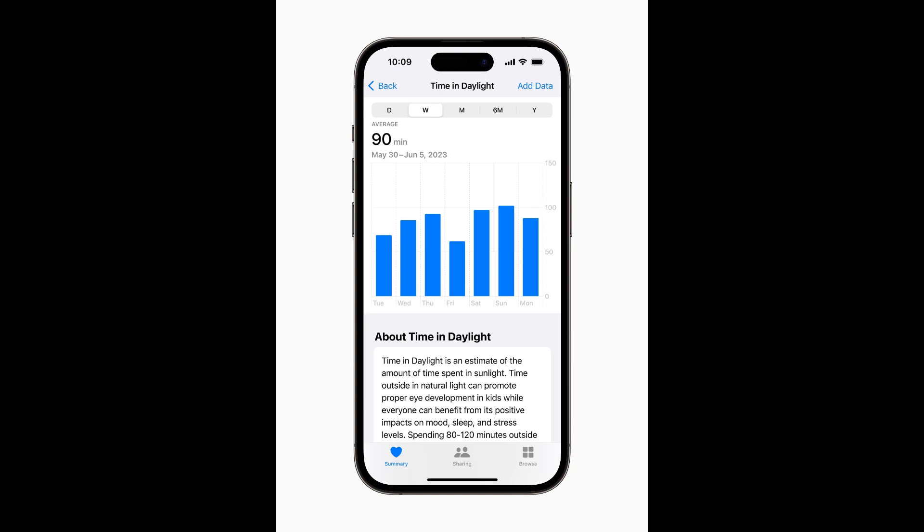Viewing something like a device or a book too closely has also been documented as a myopia risk factor. The new Screen Distance feature uses the same TrueDepth camera that powers Face ID in iPad and iPhone to encourage users to move their device farther away after holding it closer than 12 inches for an extended period of time. When a device is locked with a passcode, Touch ID, or Face ID, all Health app data, including mental health and vision health data, is encrypted.